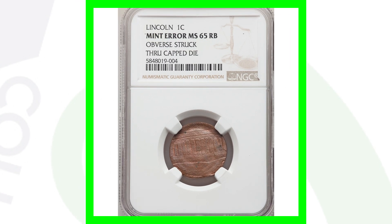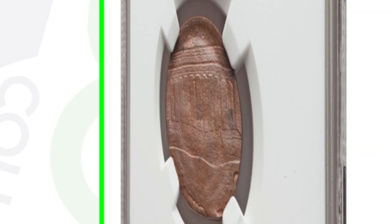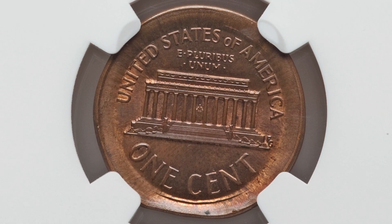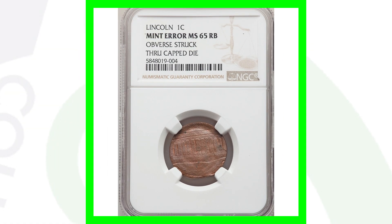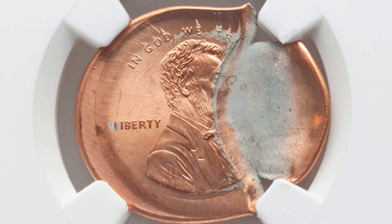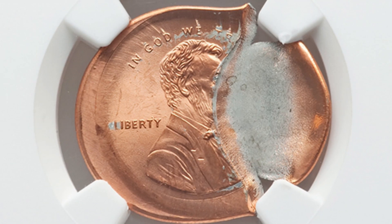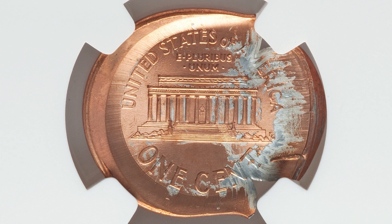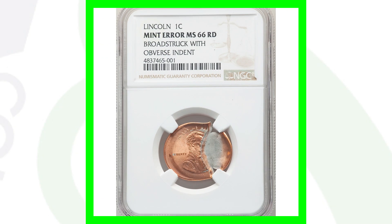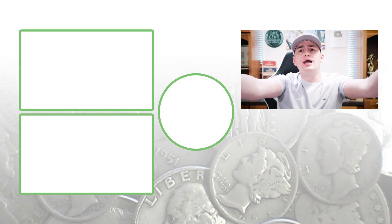Here is a no-dated Lincoln Cent where the obverse was struck through a capped die — you can look for die caps on all kinds of different coins. This coin sold for over $260. There are all kinds of different examples of die caps out there. Finally, another major error: a broad strike with an indent on the obverse, also no-dated because the date is obscured by the mint error. This coin is graded Mint State 66 Red and sold for over $100.